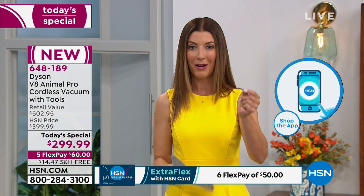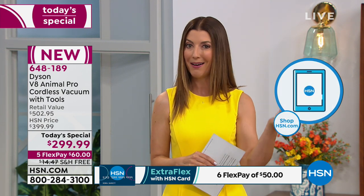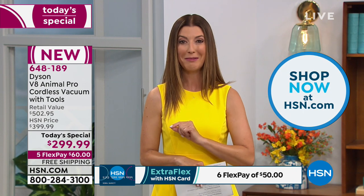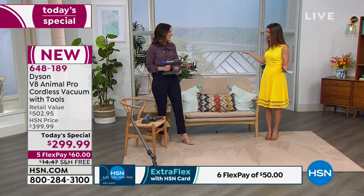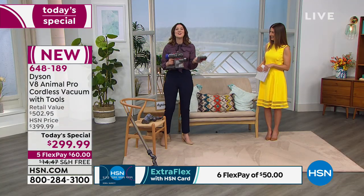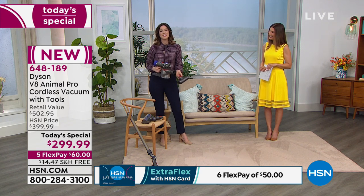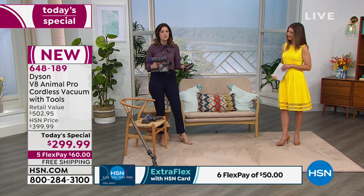I know Dyson is the brand you've been waiting for, coveting, maybe dreaming about owning. Today is the day. You will never drag around a cord ever again. Where's the cord? We got rid of it, but we did not get rid of the power — we increased it. We took what you love about the Dyson V6 and improved everything. We developed everything. We're constantly moving forward.